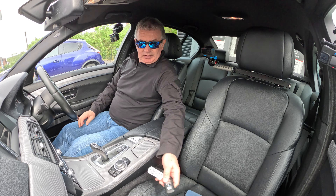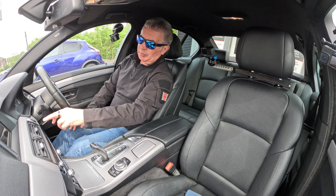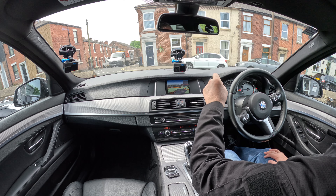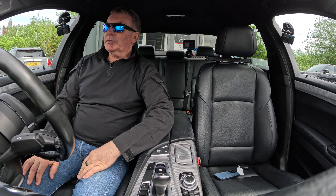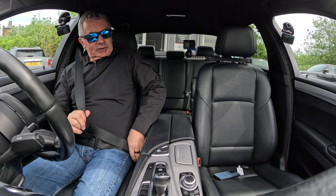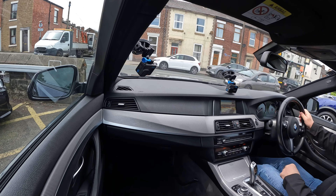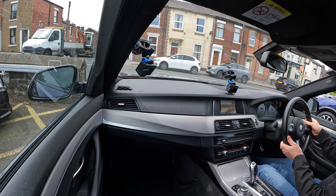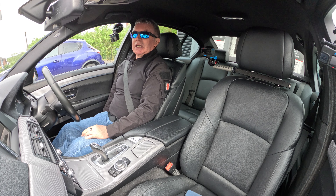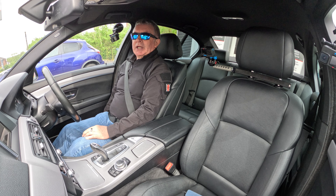That's the keyless ignition — foot on the brake, start/stop switch. Auto stop-start off first thing. Height and reach adjustable steering wheel, electric seats up and down.